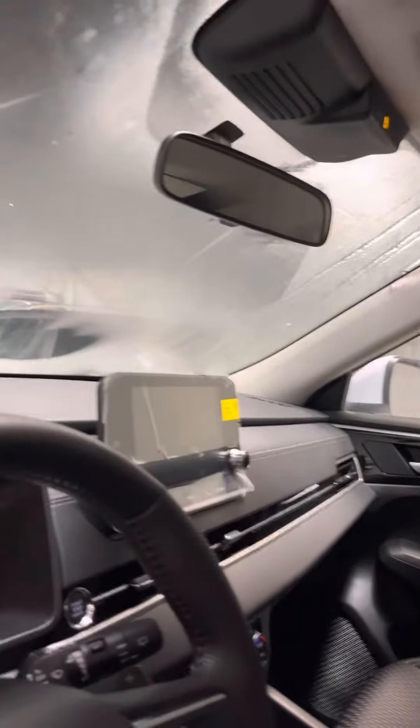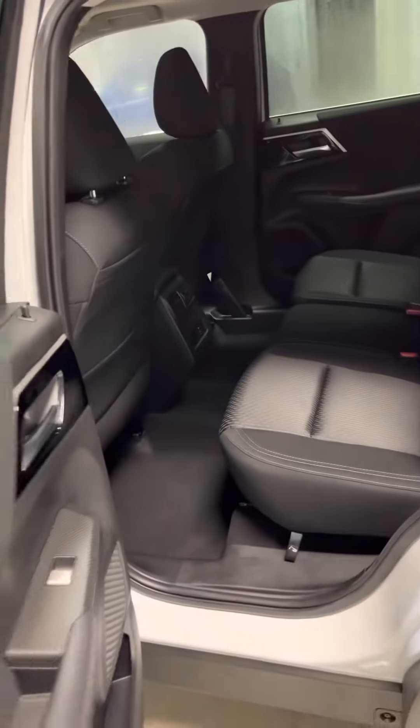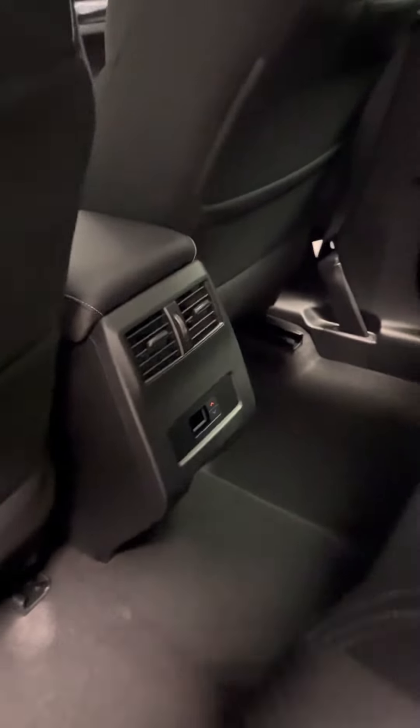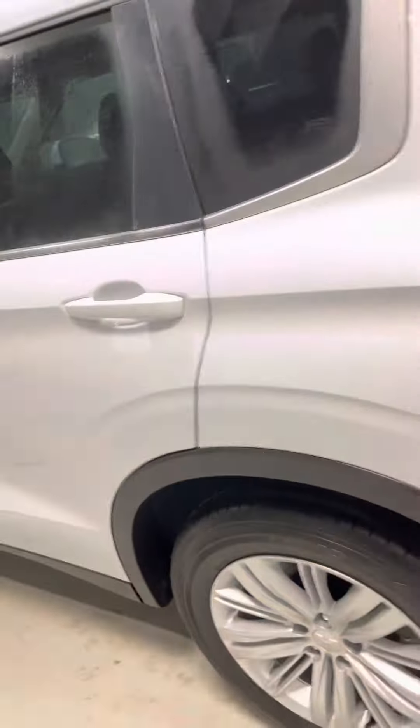Good for those road trips. Let's check out the back real quick — tinted windows for extra privacy. And as you can see there's lots of legroom and headspace back here. They also get to control their climate, so everybody can sit comfortably in the vehicle.